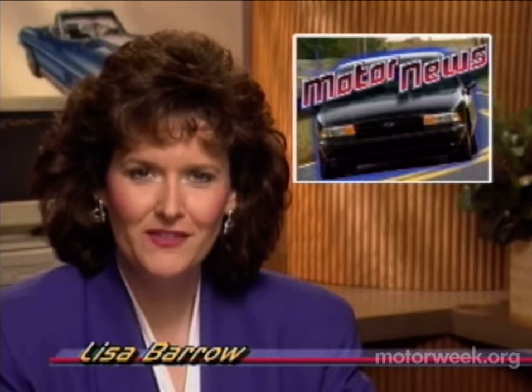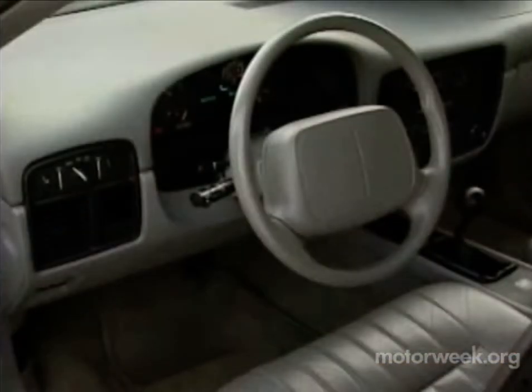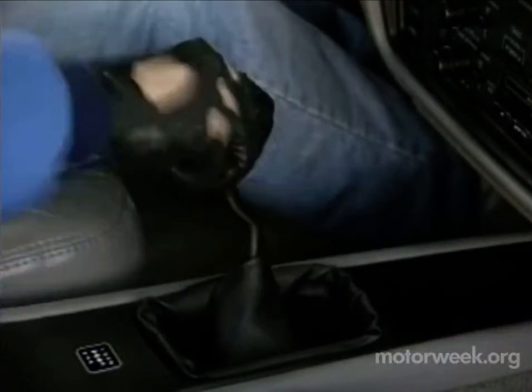Making news this week is a one-of-a-kind Impala SS produced by Chevrolet engineering guru John Moss. While it may look like a stock SS on the outside, its cabin has two critical differences: this small tachometer attached to the gauge cluster, and this six-speed shifter attached to a BorgWarner T56 manual transmission from a Camaro.